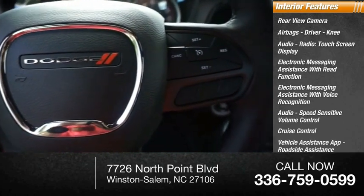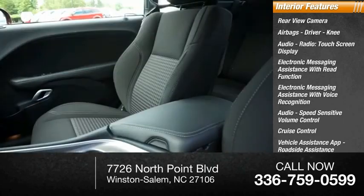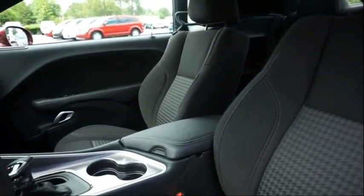Vehicle assistance app, roadside assistance, multi-function display, and door courtesy lights. Come see the car for yourself!